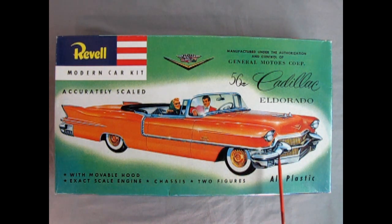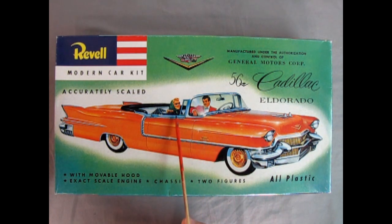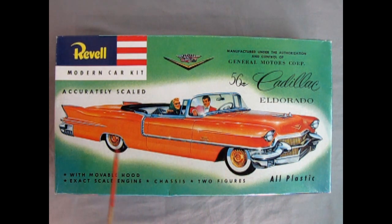As you can see, we've got a nice almost showroom-style, Cadillac brochure-style image here with two figures — a man behind the wheel and a woman. These figures are actually included in the kit. The model has a movable hood, exact-scale engine, chassis, and two figures — all plastic assembly kit. This is going to be quite different from what you'd normally expect with a more modern model kit.